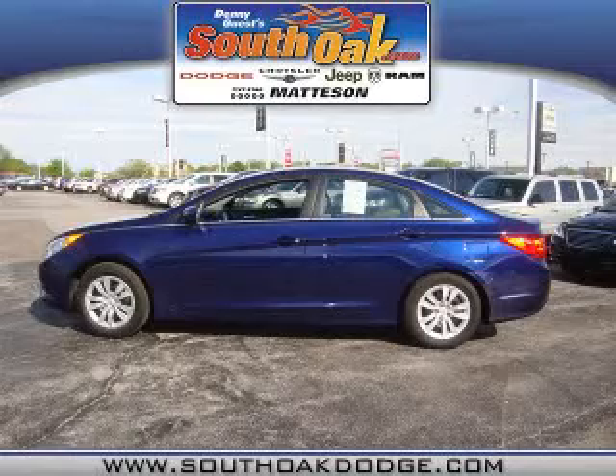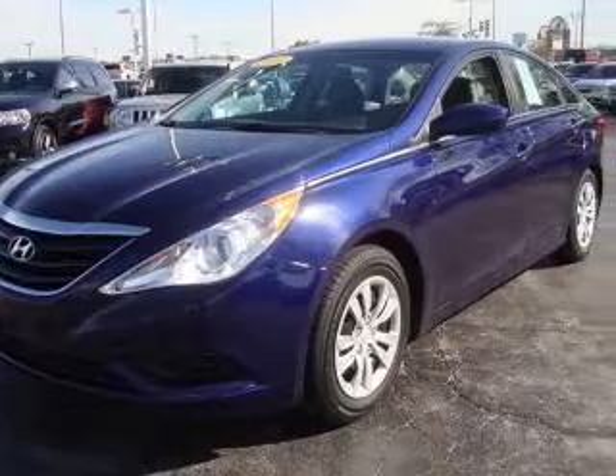We are proud to present this excellent 2011 Hyundai Sonata. This Sonata has a four-cylinder engine and an automatic transmission.